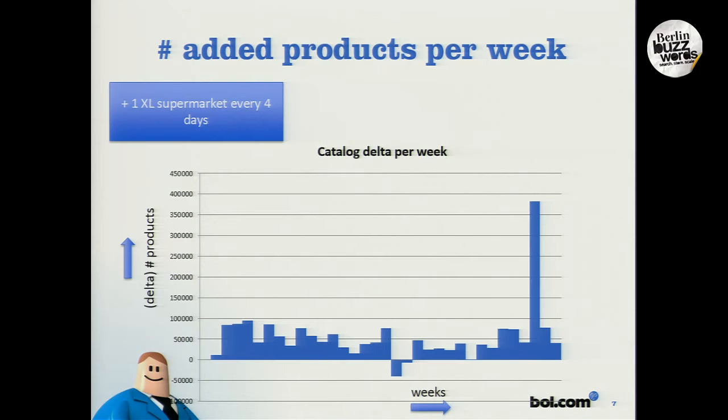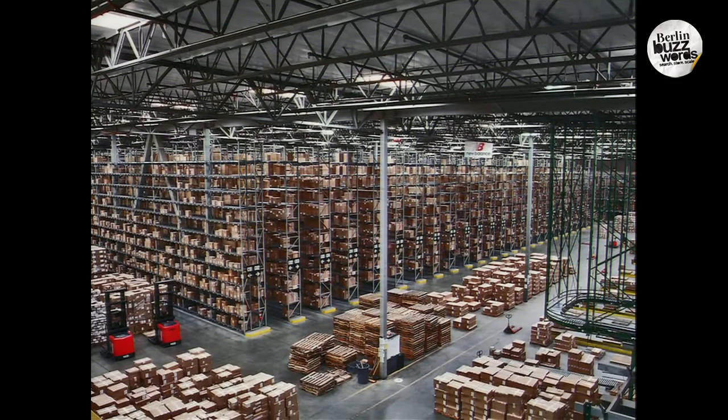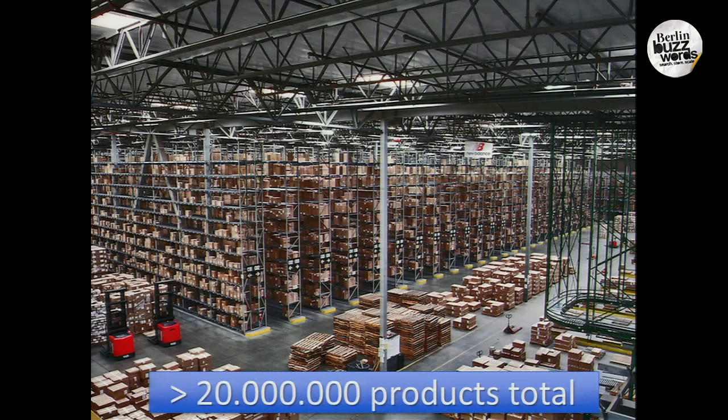It's almost impossible to think what these items are. We sell over 8 million products online on our website, and in the back-end system for the recommender, we have over 20 million products that we calculate recommendations for.